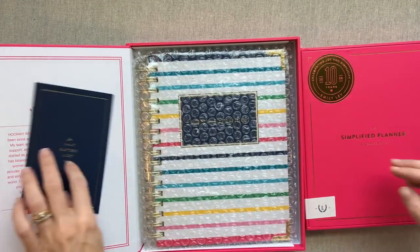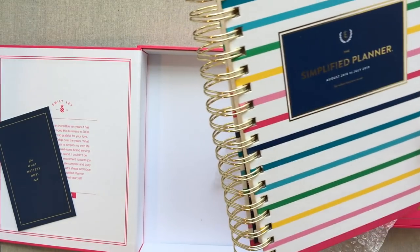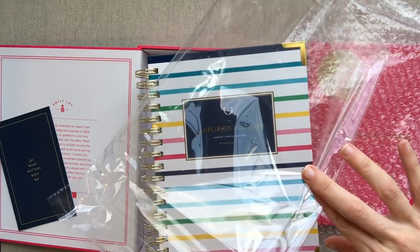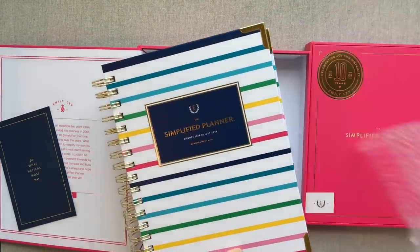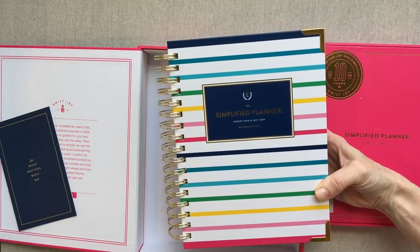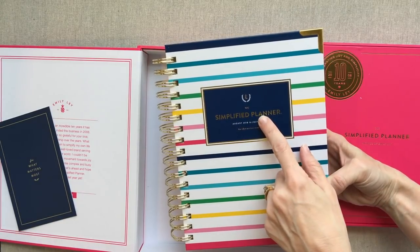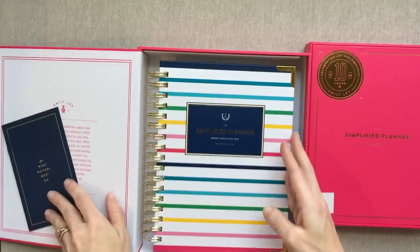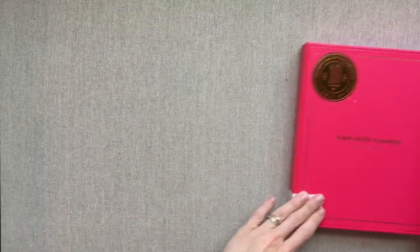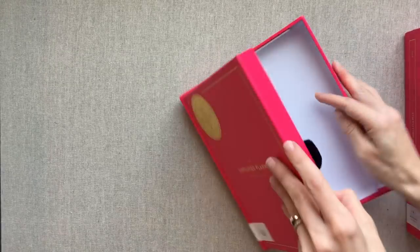Okay, here we go! I went with the Happy Stripe — the thin Happy Stripe. They protect these planners really well: not only are they in bubble wrap, but they are in a clear cellophane bag under the bubble wrap. I went with the thin Happy Stripe because I absolutely love Happy Stripe, and I love the navy nameplate on it. Now let's dig into the weekly — I have not gotten a weekly since she added tabs. I got a weekly the first year she made it as a bound book, before she added tabs.